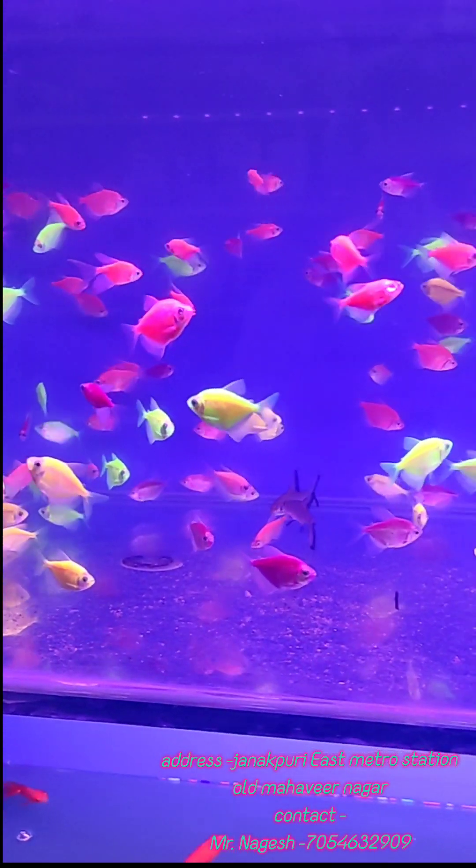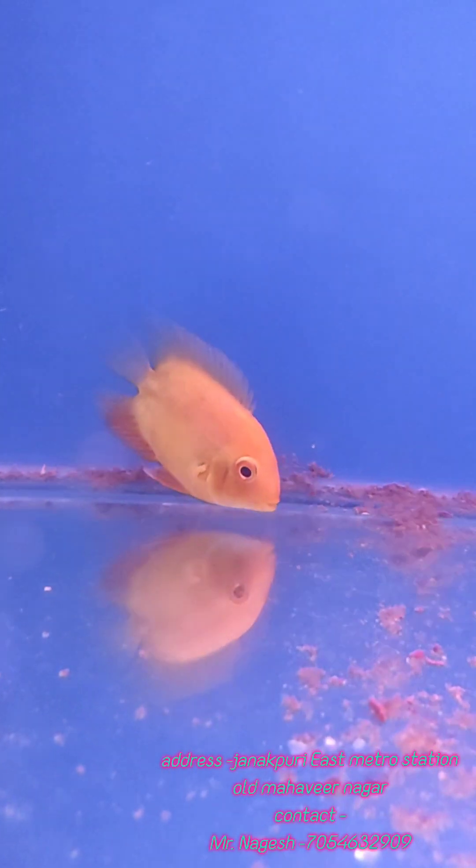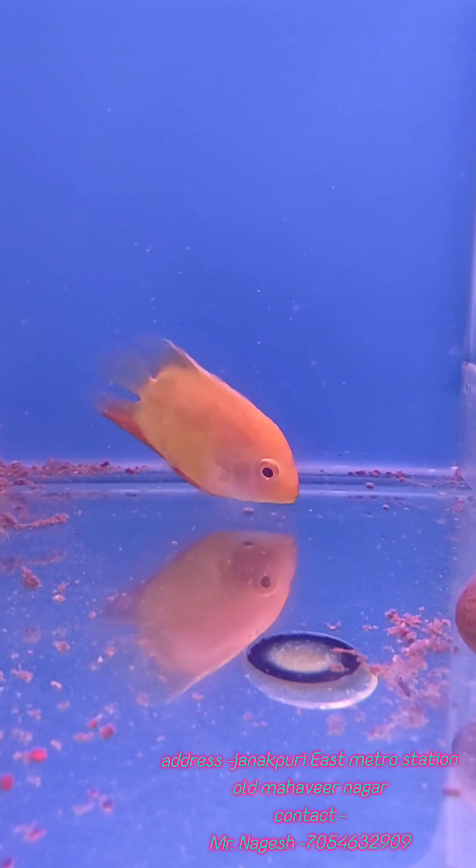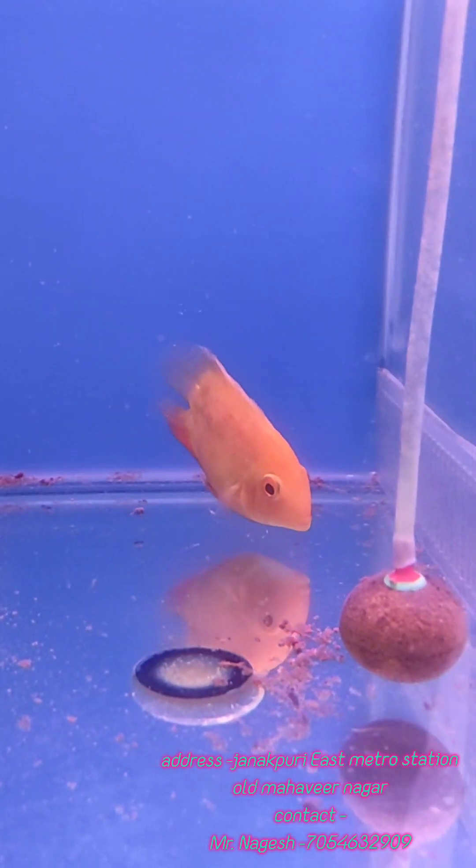All over India delivery is available. The first fish is Severum — this is Golden Severum. The size is 4-inch and it is ₹320 per single piece.